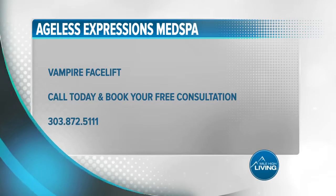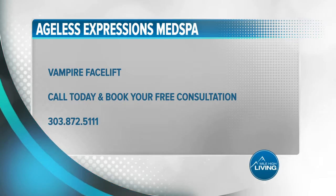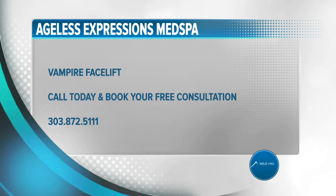Book your free consultation today to see if the Vampire Facelift is right for you. Call 303-872-5111 or visit agelessexpressionsmedspa.com.